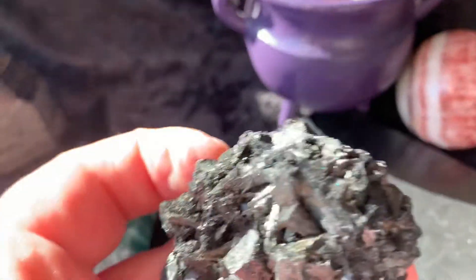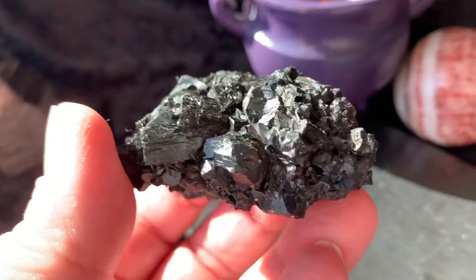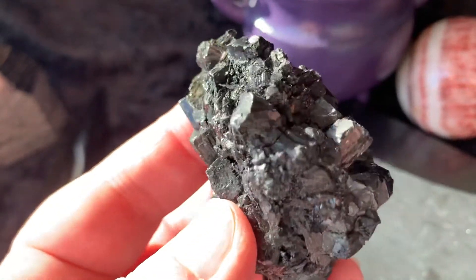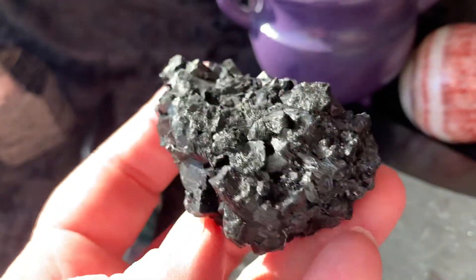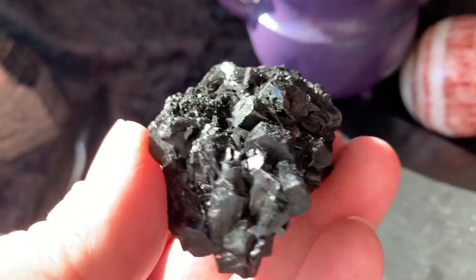Then we have this velvet black tourmaline — it's super beautiful. Look how it has grown in these little cubes and cylinders. So pretty.